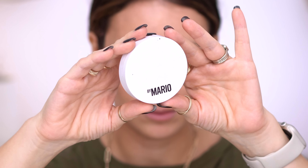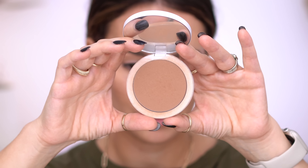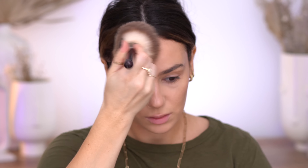Another Makeup by Mario product is their Soft Sculpt Bronzer in Light Medium — it has become my easy go-to powder bronzer. The color is really beautiful — not too warm, not too cool — it has a beautiful finish and it's not so pigmented that you have to be super careful. It's high-end but not as expensive as Gucci. It has a really good shade range so you can swatch it at Sephora.